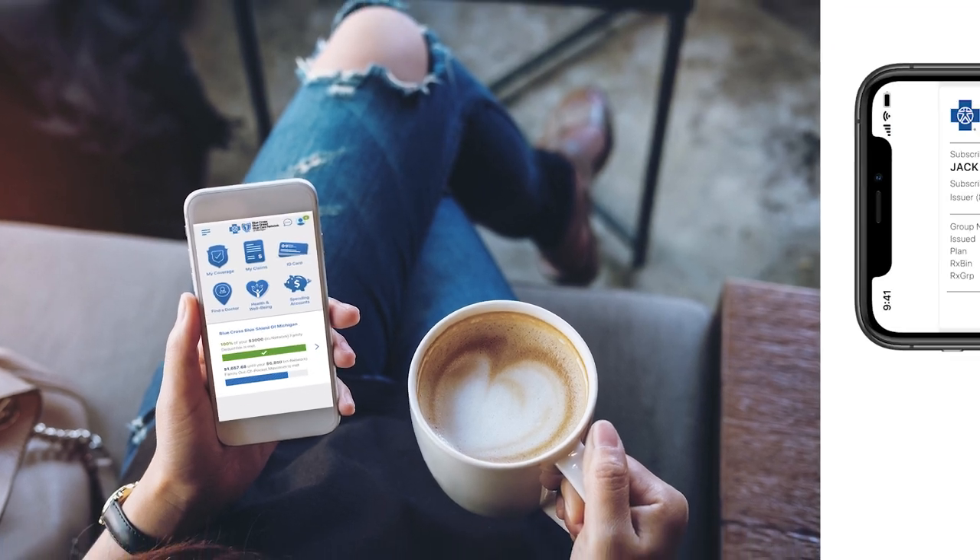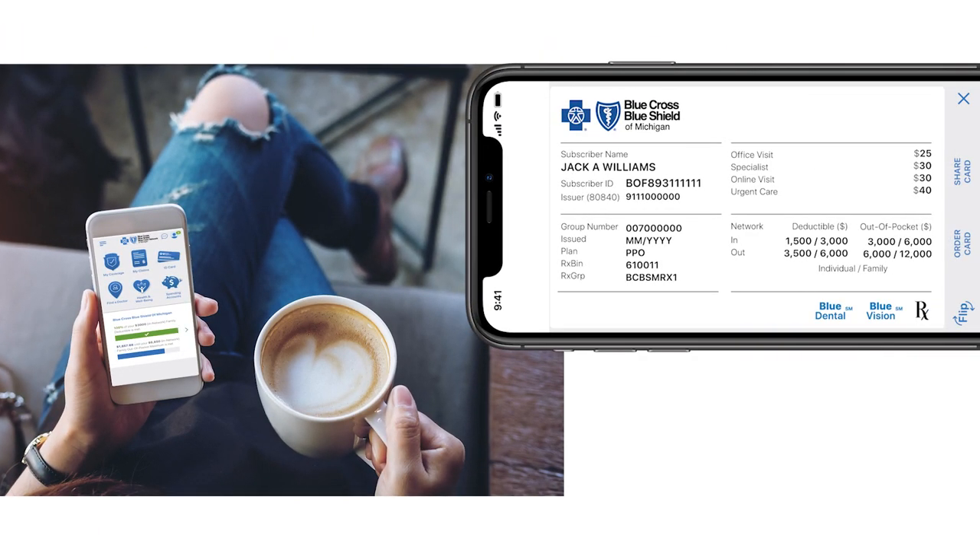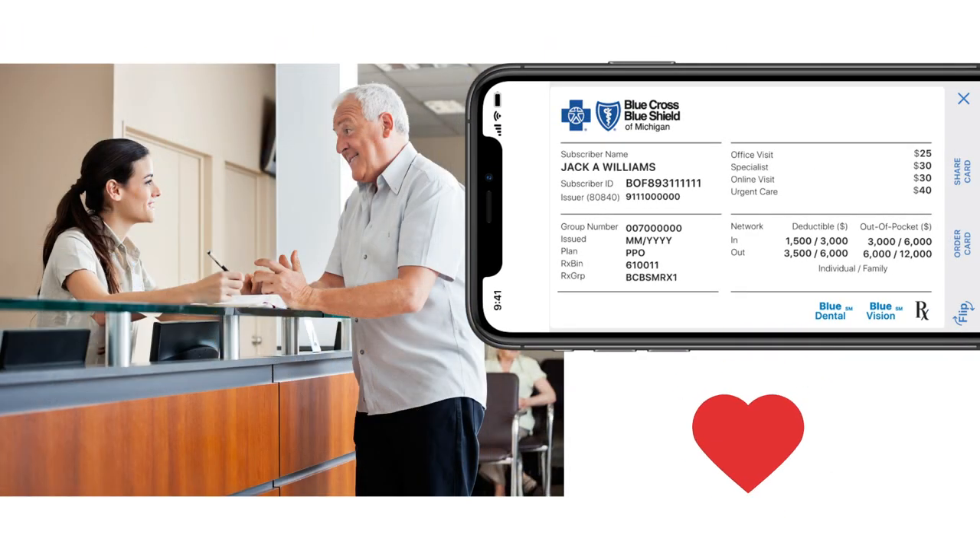Did you know the Blue Cross mobile app also has your virtual member ID card? You can access it through the BCVSM mobile app under ID card. It's easy to find whenever you need it and wherever you go.